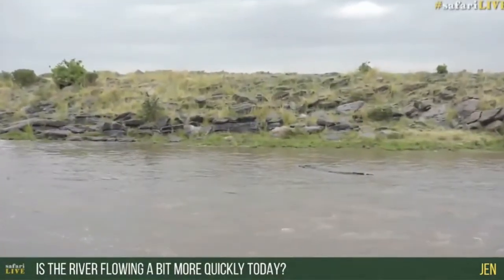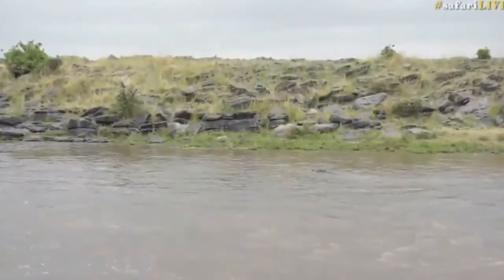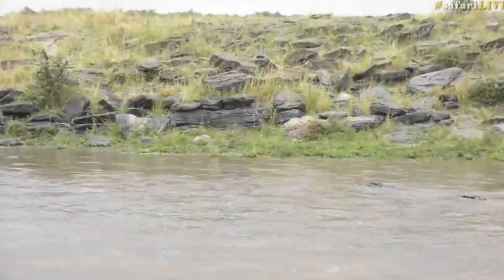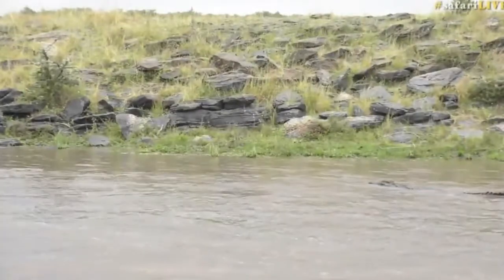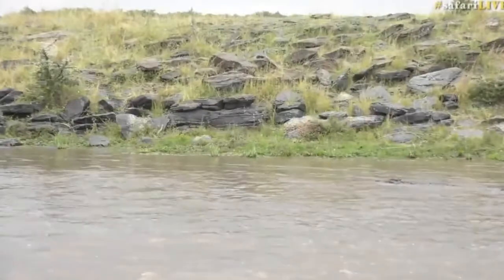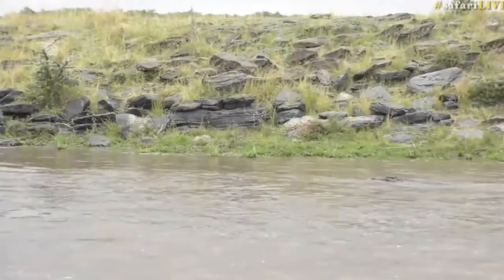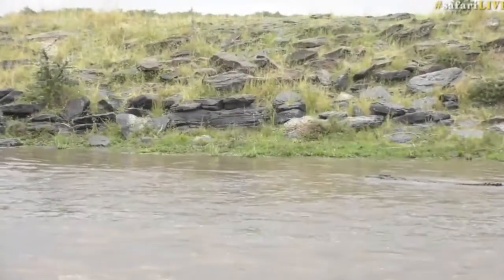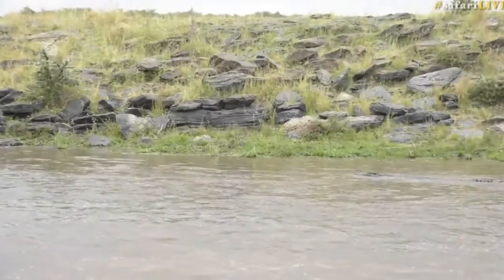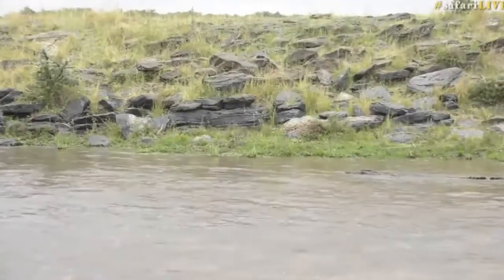Struggling there with the current is this crocodilian. I don't know where he's going. Often crocodile movement like this up and down the river is a precursor to some sort of crossing somewhere. Unfortunately, two of our cameras at the crossings are down at the moment, so it's quite difficult for us to show them all — we've only got the two.